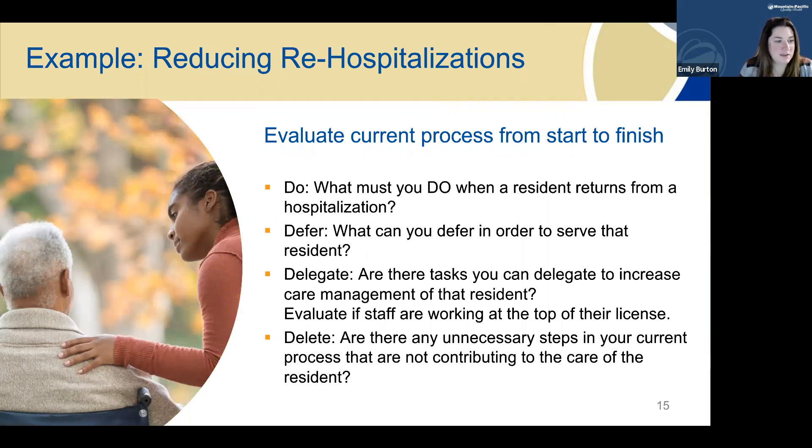Let's look at an example using reducing rehospitalizations. You'll want to evaluate your current process from start to finish, looking for barriers or gaps in providing exceptional post-hospital care, then apply the 4Ds. What must you do when the resident returns from hospitalization? Is there anything you can defer to ensure you've done all you can to prevent a rehospitalization? Are there any tasks you can delegate to increase care management, disease management, or medication management? Have you evaluated if your staff are all working at the top of their license? Are there any unnecessary steps in your current process that you could eliminate?